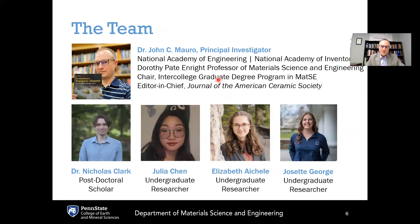The team: I am the principal investigator, Dorothy Pate Enright Professor of Material Science and Engineering, also a member of the U.S. National Academy of Engineering and the National Academy of Inventors, with 80 granted U.S. patents. The experimental efforts in the lab are being led by my postdoc, Dr. Nicholas Clark, who started in my group as an undergraduate, completed his PhD here, and now continues as a postdoc — doing an outstanding job leading glass melting efforts, characterization, and company interactions. We also have three wonderful undergraduate students, Julia, Elizabeth, and Josette, all making outstanding contributions in the lab.